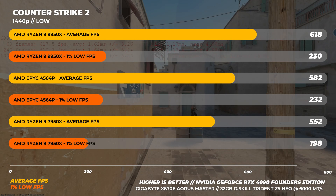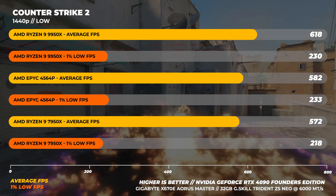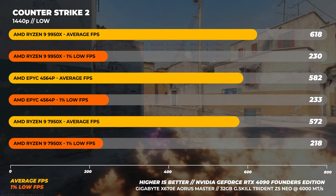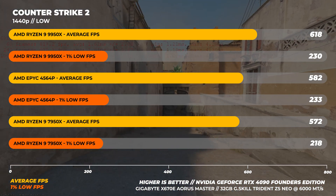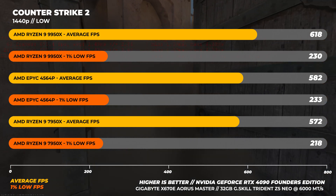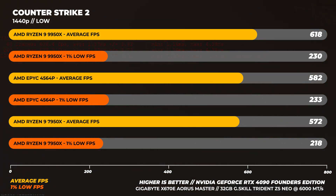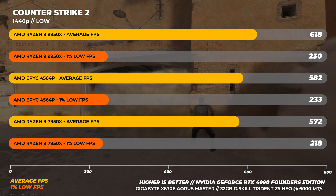At 1440p, the gap closed a little with the differences between the three CPUs being closer to around 8% in favor of the 9950X, and about 5% different in 1% lows between the 7950X and the 9950X, with the EPYC 4564P being 1% higher — which is within a margin of error.